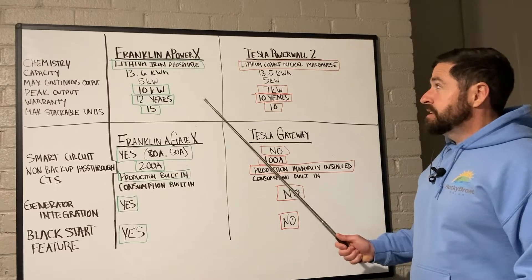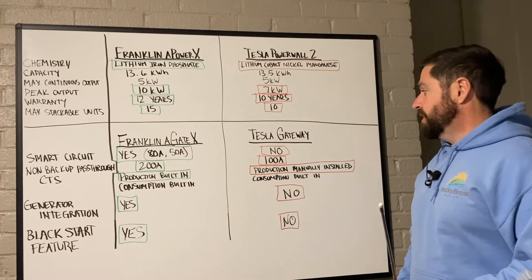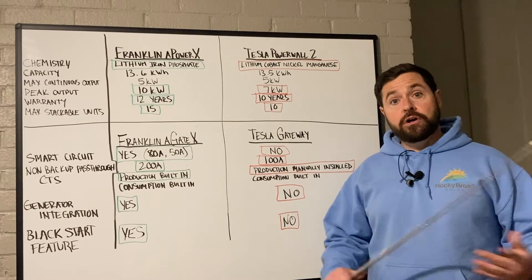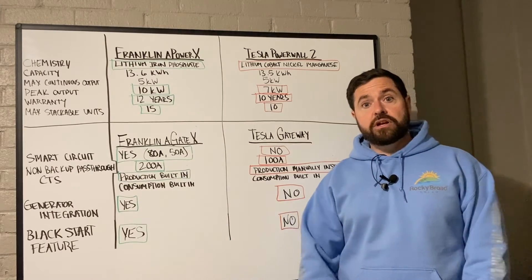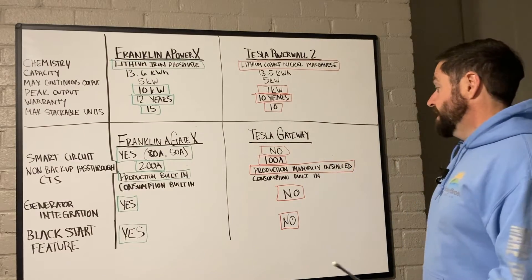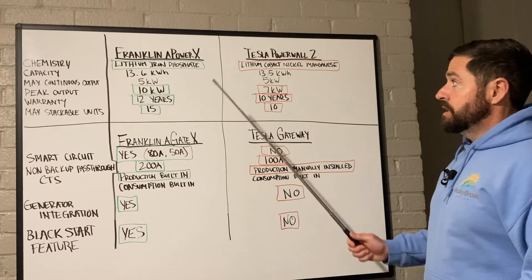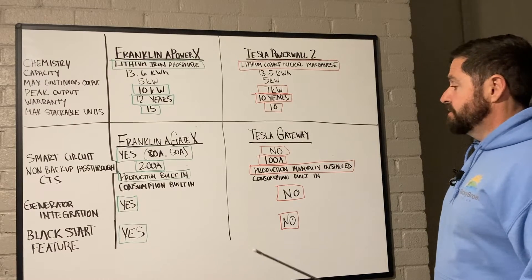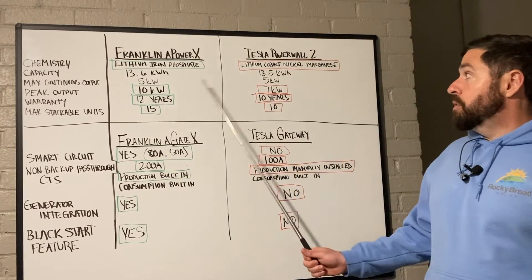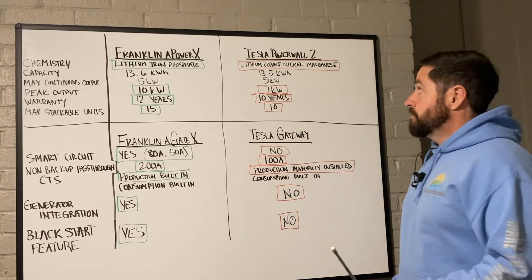There's really no good reason to choose a Tesla Powerwall 2 over a Franklin APower X — unless you just love Tesla and want the Tesla emblem on your batteries in your garage with your Tesla vehicles. The Tesla Powerwall 2 is still a great battery for a great price; it's tried and true, but it's essentially older technology and Franklin has really outdone Tesla in this comparison. As far as price, they're essentially the same — a three-battery system for both came out within a few hundred dollars of each other.